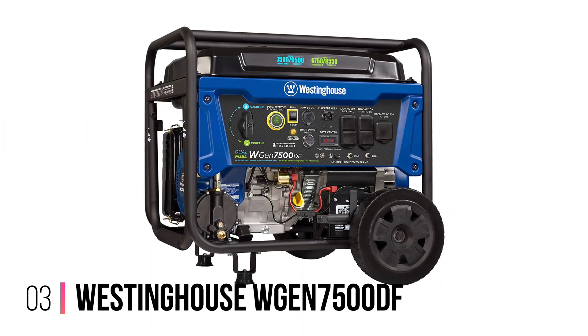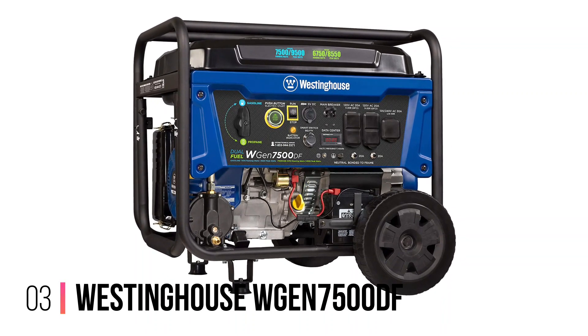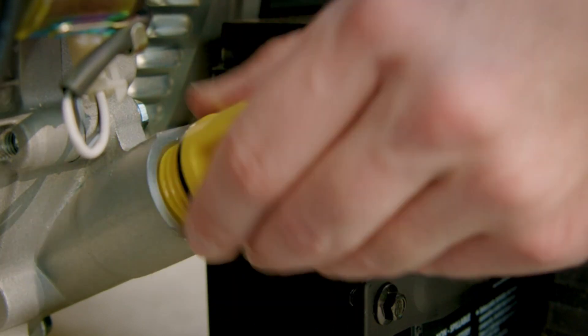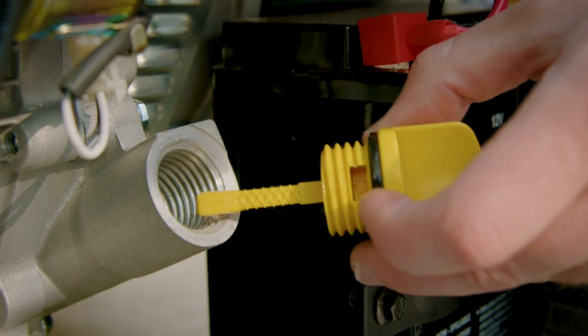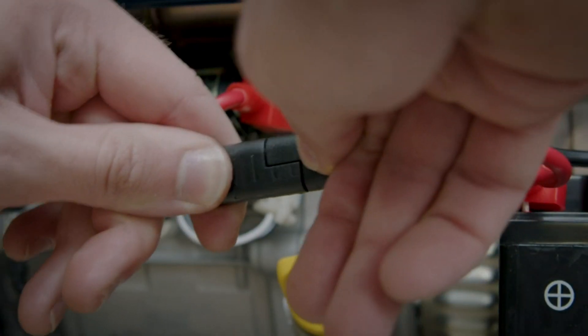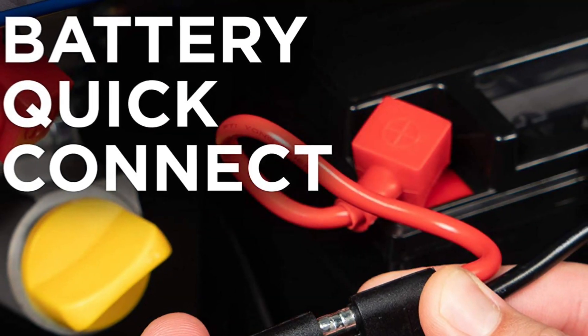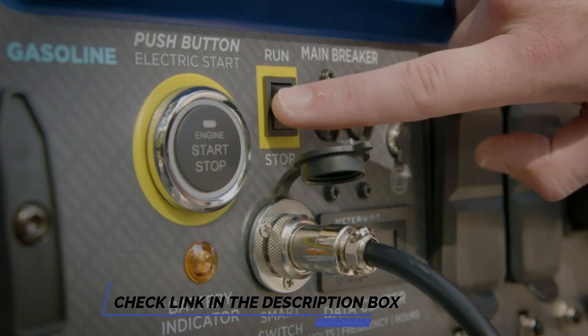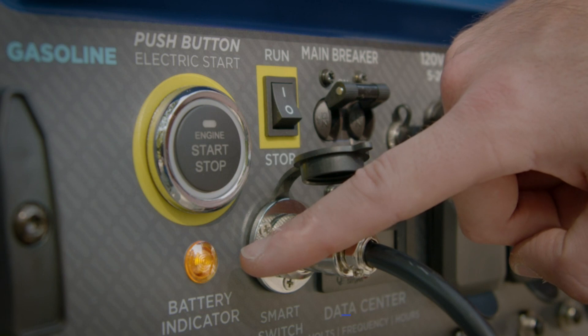Number 3: Westinghouse WGen7500DF. The Westinghouse WGen7500DF is extremely powerful, runs on gas and propane, has a slew of power ports, and even a dedicated battery charging port — all in exchange for a lot of weight and noise. Not only does it churn out nearly double the wattage of other generators on our list, it does so with mind-blowing fuel efficiency.